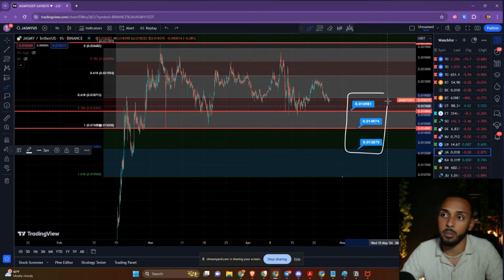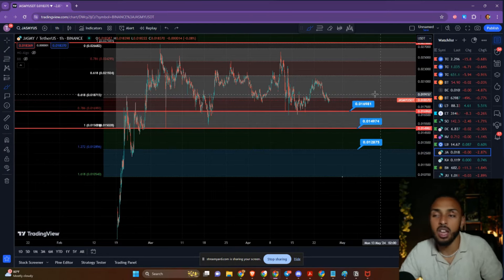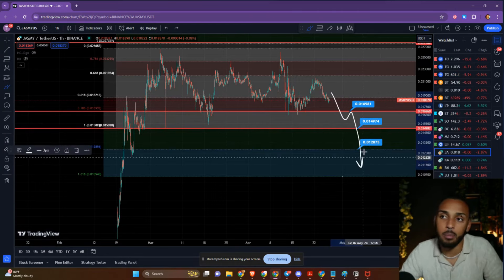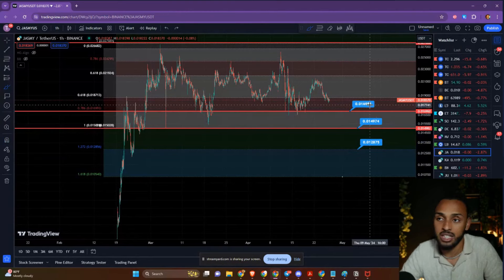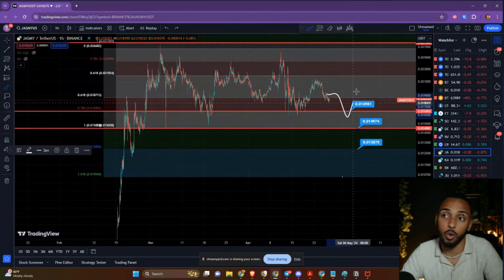These are the three zones where I am going to be planning on buying up some Jasmine. The price could go lower than that, but I'm not really expecting it to. I think we're going to find some support on at least one of these, and that will have served as a beautiful buying opportunity.